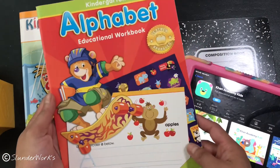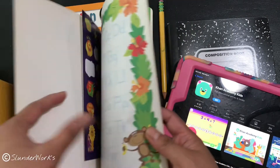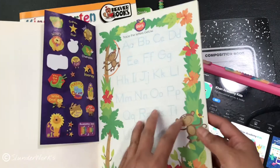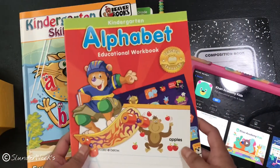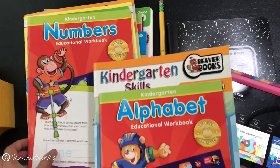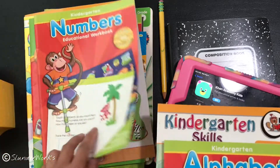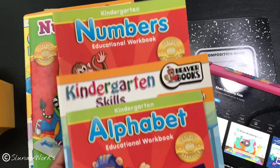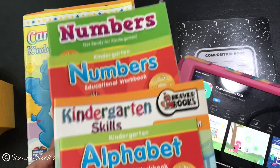He knows how to read — his problem is writing. This is a worksheet I saved from my eldest son. We're going to do the alphabet first, and then once he's done with that we'll move on to numbers. I don't know how long it'll take him to trace everything, but he knows the numbers. Writing is just our issue right now.